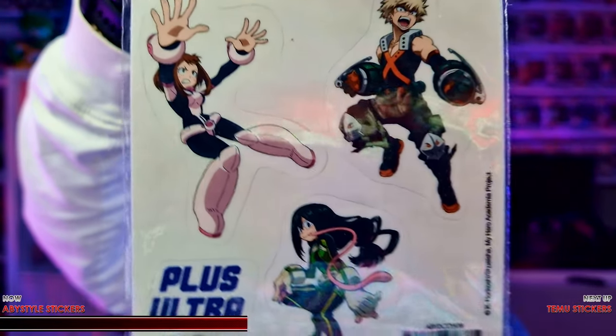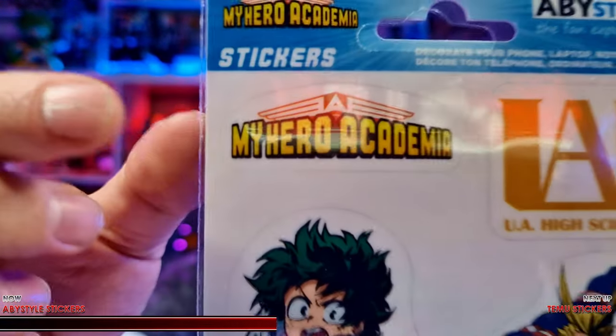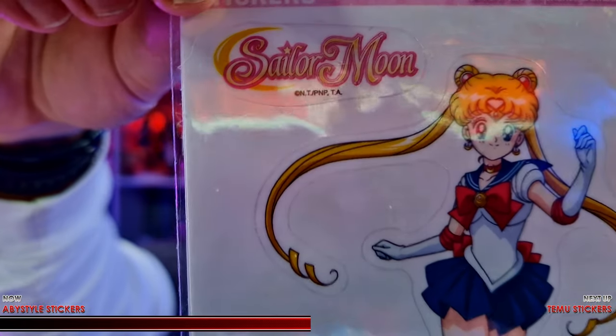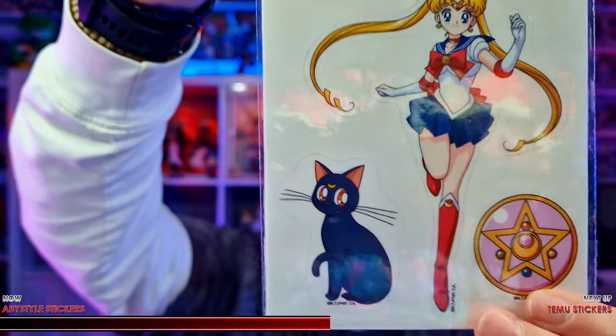Quality-wise, these things are absolutely spot-on. Print is really high quality — everything down to the gradients in the My Hero Academia logo is nice, crisp, and clean. It's exactly the same on the Sailor Moon one. You can see how much detail there is in that logo and in all the characters. Every line is crisp, clear, and sharp. There are literally no issues at all that I can see regarding the print quality.